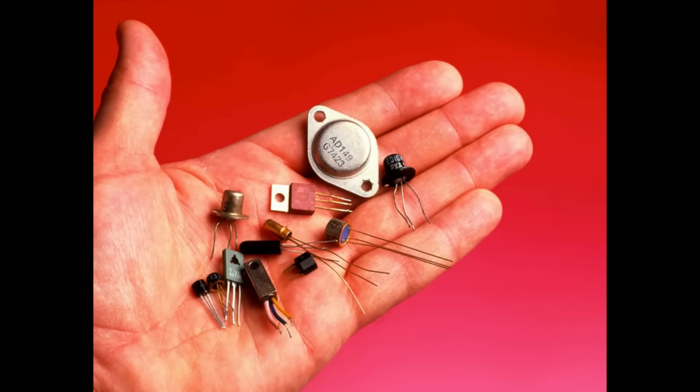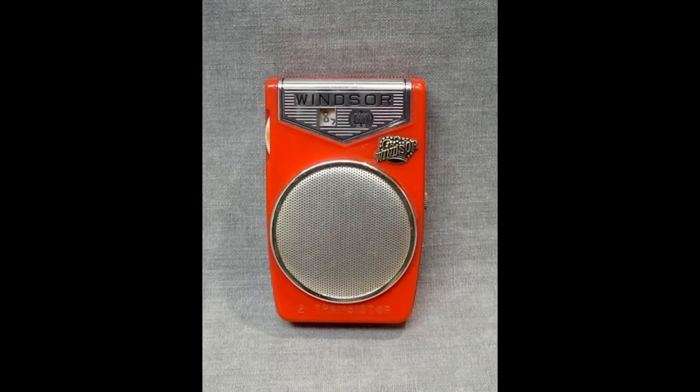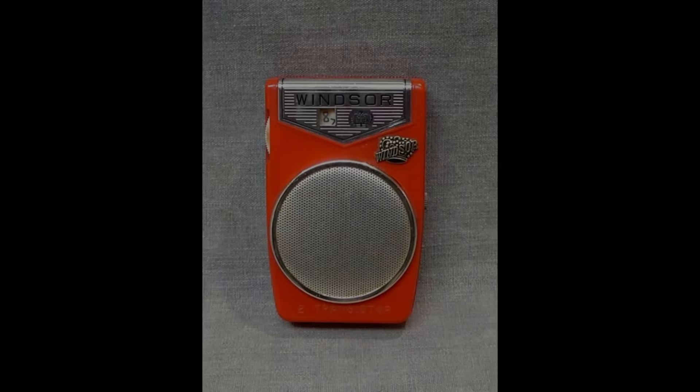In the decades that followed the 1920s, many more uses were found for vacuum tubes, and quality improved as their construction method changed from handmade to automated production. By the 1960s, the end of the vacuum tube era was in sight, as smaller and more efficient transistors would begin to replace them in most electronic devices.